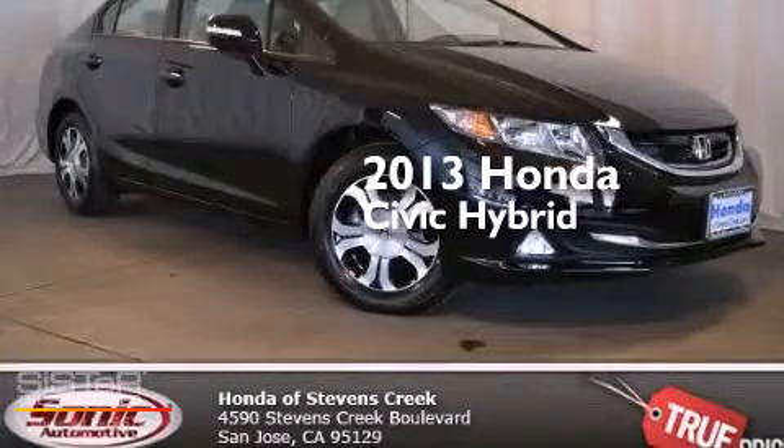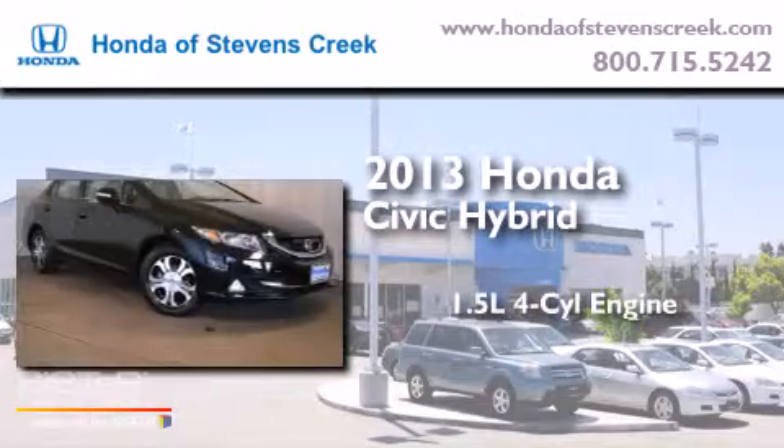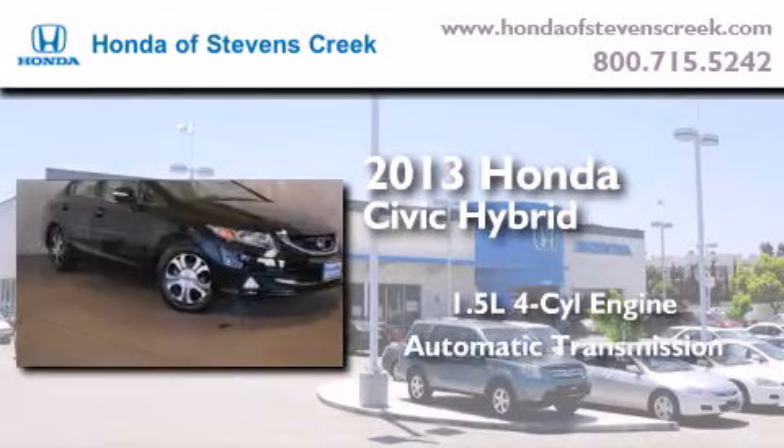This is a brand new 2013 Honda Civic Hybrid. It features a 1.5-liter four-cylinder engine and an automatic transmission.